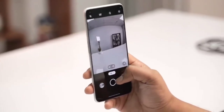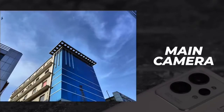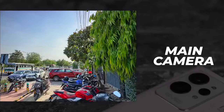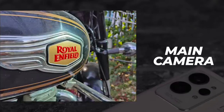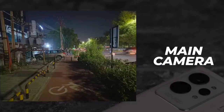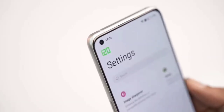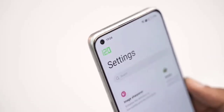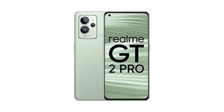The Realme GT2 Pro camera is a good setup. It includes a wide-angle lens with an f/1.8 aperture. It can record up to 8K resolution and supports 24 fps. The autofocus is quick and close-up shots show excellent detail. Low-light performance is also good, with sharp and clear close-up shots.